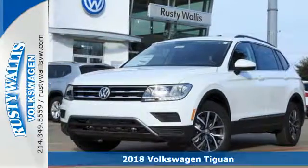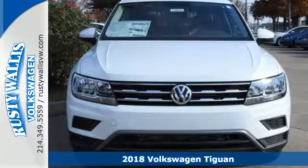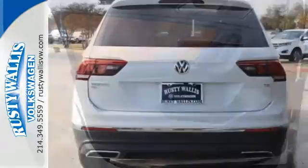Here's a 2018 Volkswagen Tiguan. Whether you're hauling cargo or people, this Volkswagen SUV is ready. Fold down the second row seat and you've got over 73 cubic feet of cargo space. Or leave it up and there's room for 5 passengers.